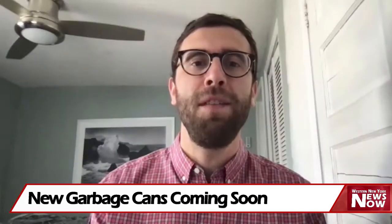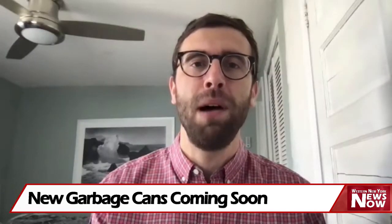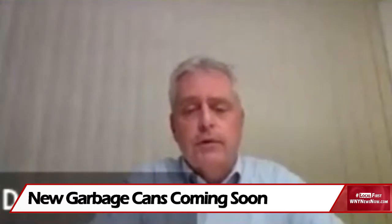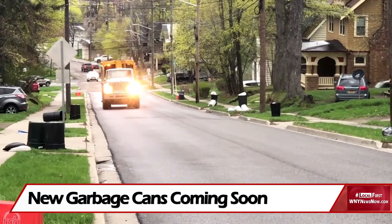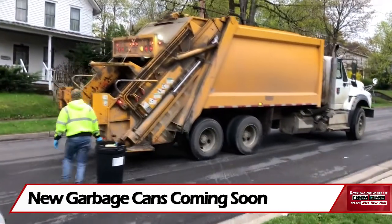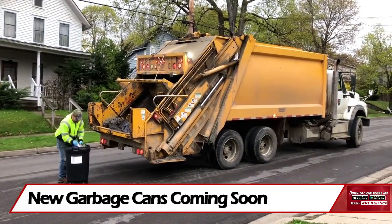The utility is now working to get feedback about the changes and educate the public in the process. Frequently asked questions have been developed and are being distributed in English and in Spanish. It is expected to take about four weeks to distribute and assign approximately 14,000 bins. Each household will get one container per residential solid waste account.